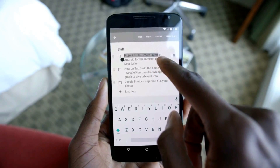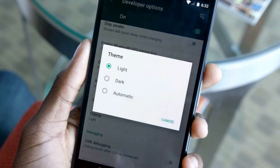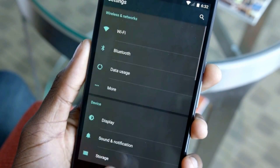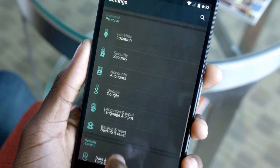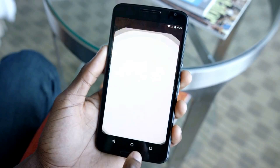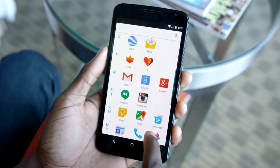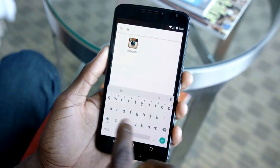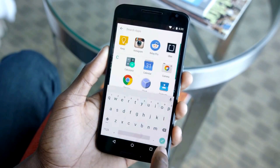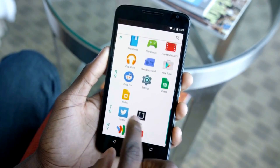Another small but meaningful change in Marshmallow is the way it handles cut, copy, and paste. Rather than making you jump up to the top of the screen to find and decipher the cut, copy, and paste buttons, Marshmallow will float the options directly above the text you have selected. It's pretty much identical to how iOS does it, and it's a solid change — even if it's a small one, it's for something that you use a lot.